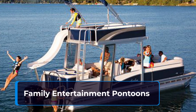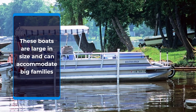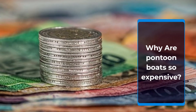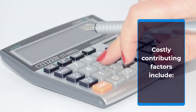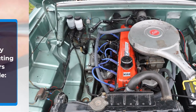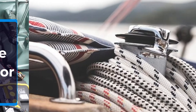Family pontoon boats range in price from $45,000 to $80,000. Pontoon boats are expensive due to costly manufacturing costs, high-priced manufacturing materials, and luxury add-ons.